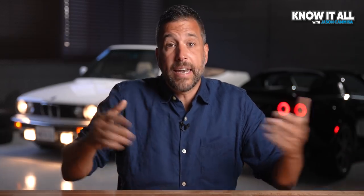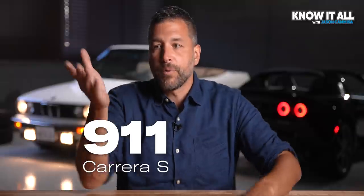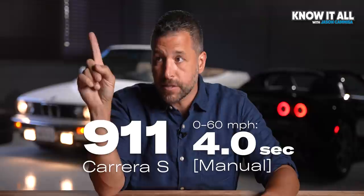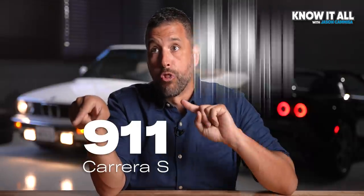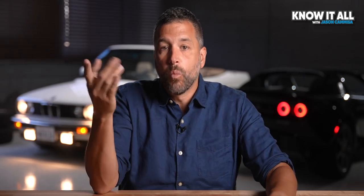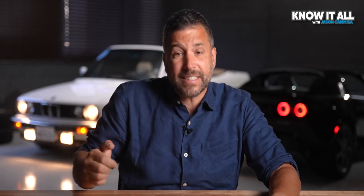Slightly. And yet, now we see automatics that are way faster than the manuals. Take for example the Porsche 911 Carrera S, which gets to 60 in 4 seconds flat with the manual, 3.2 with the automatic. That is a massive difference, and the one shift necessary on the way to 60 doesn't come close to explaining it.